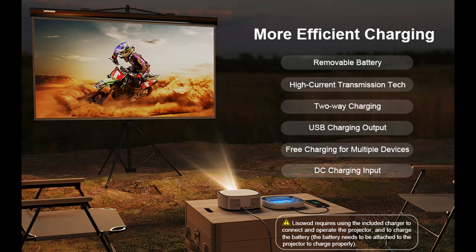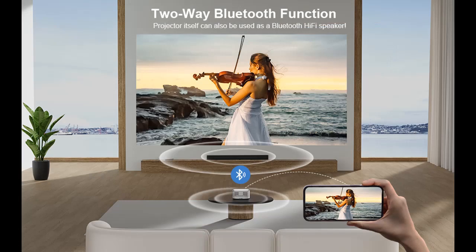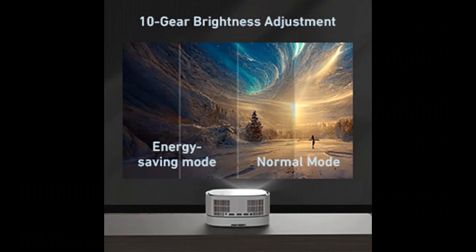Durable design and long lamp life. Our AN1 movie projector features a sealed optical engine with a dust-proof design, effectively isolating 98% of dust from the projector interior and reducing the appearance of black spots. This extends the lamp's life up to an impressive 150,000 hours, ensuring years of high-quality entertainment.